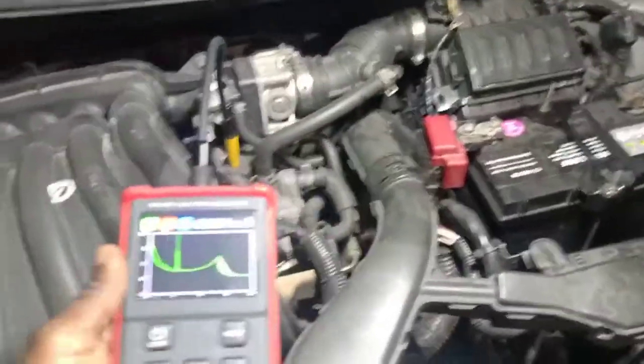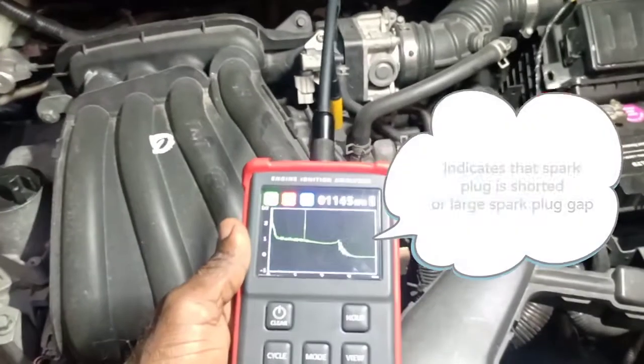I'm gonna put my analyzer on it real quick and look at the waveform to see what's happening.